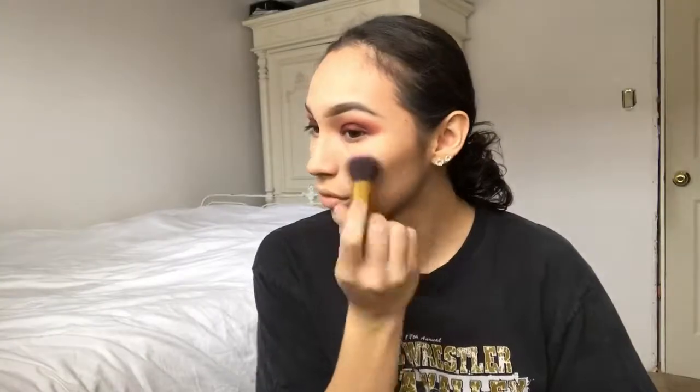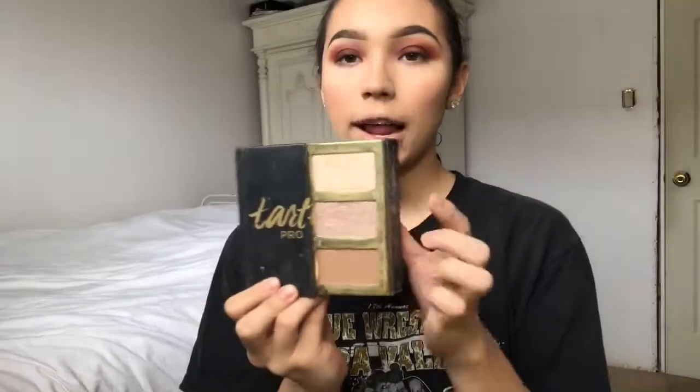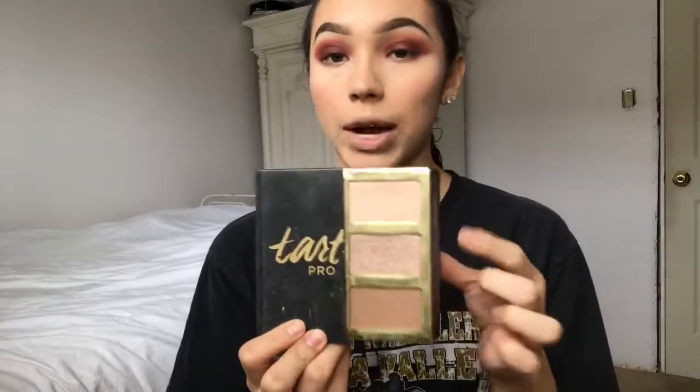For blush, I'm going to use a bright pink shade by the brand Artistry. I really don't know where you can find this — my mom bought it and I don't even know where she got it, but I'm pretty sure if you looked it up online you could find it. I'm going to set my face with the same spray, and for highlight I'm going to be mixing these two colors.